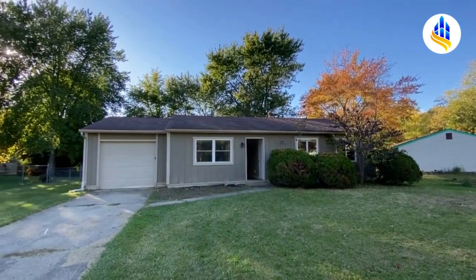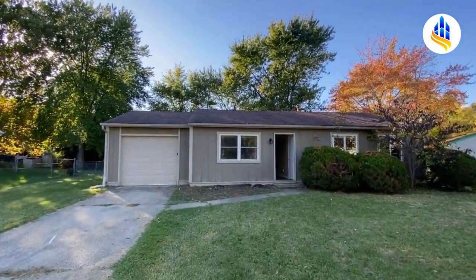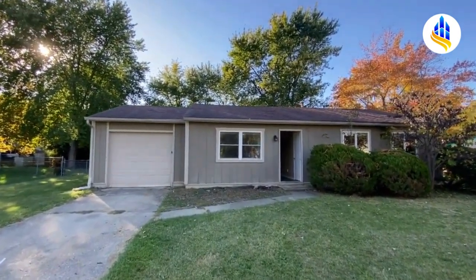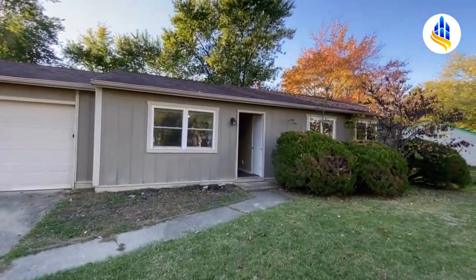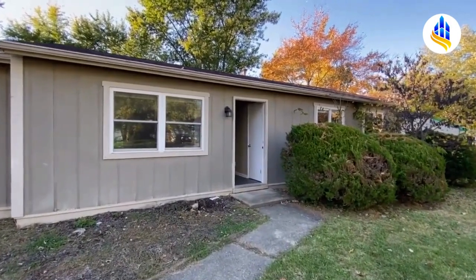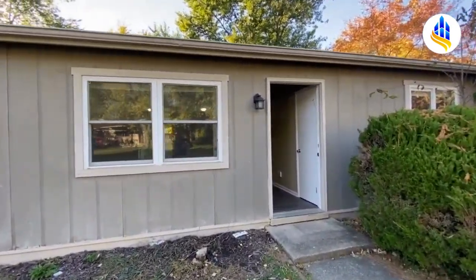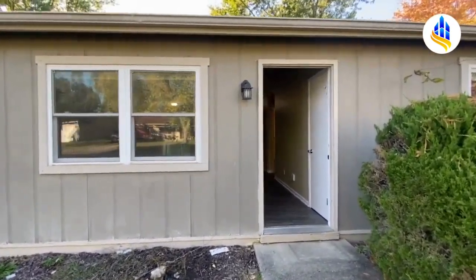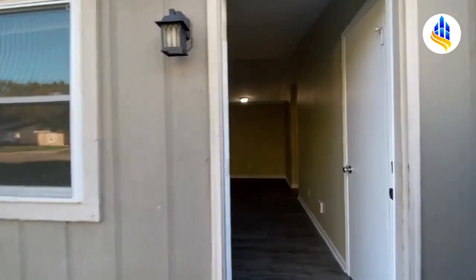This home is three bedrooms, one bath, and 1,064 square feet. You've got a spacious living room with vaulted ceilings, an eat-in kitchen with lots of countertop and cabinet space, a single car attached garage, and a very large fully fenced-in backyard.